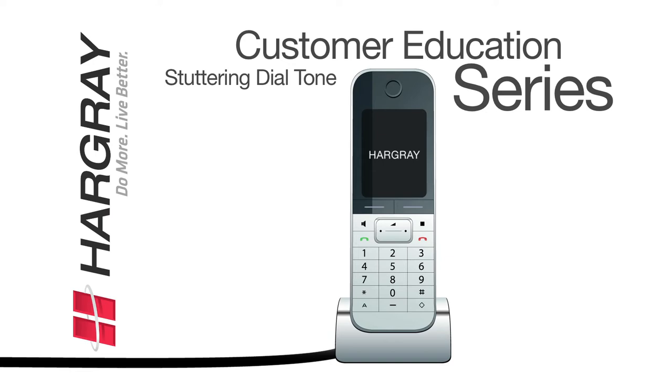If you did not request voicemail and want to remove this service, dial 611 to make this happen.